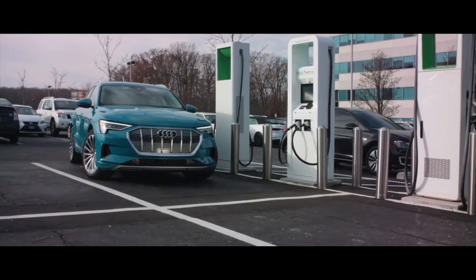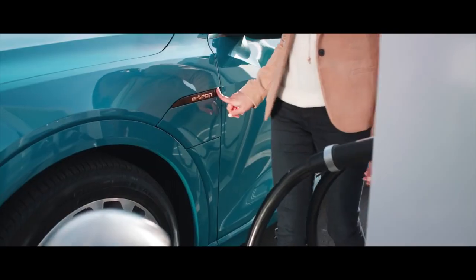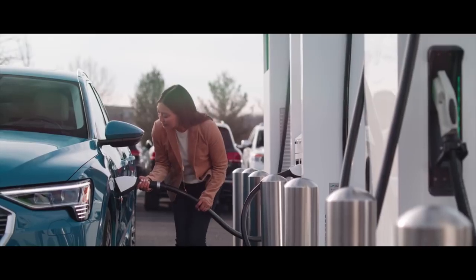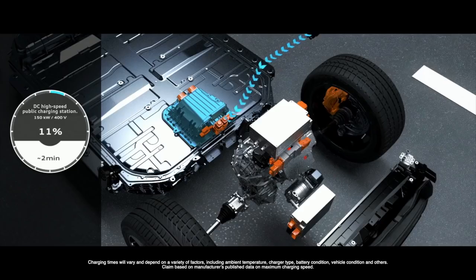We have 150 kilowatt charging, so it's really important that you have a good cooling system so that you can charge the car within 30 minutes to 80 percent. The battery system is manufactured by Audi.